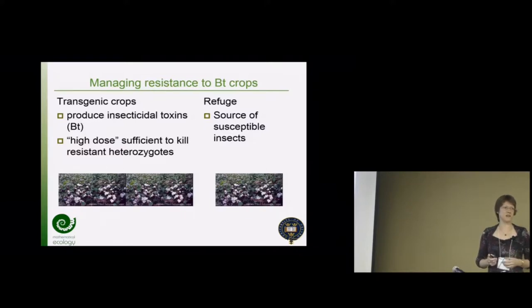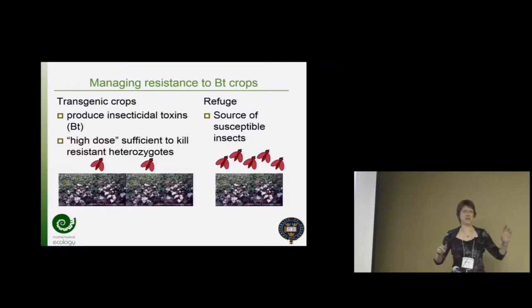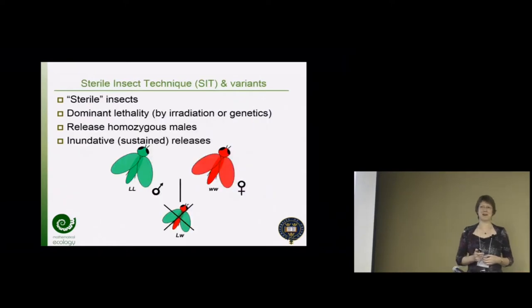We were looking at the possibility of an alternative source of susceptible alleles to see whether a smaller refuge might be argued for. In the US, refuges are mandated with various different percentages and distance requirements. Other countries have mandatory or voluntary requirements. The high-dose refuge strategy in general is quite widely adopted. We're increasingly seeing reports from the field of actual resistance rather than the hypothetical.